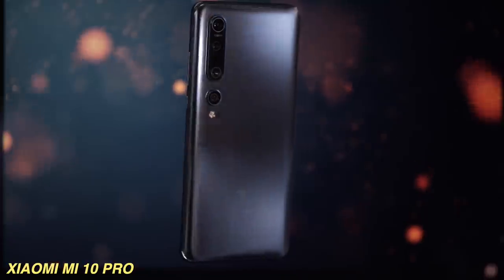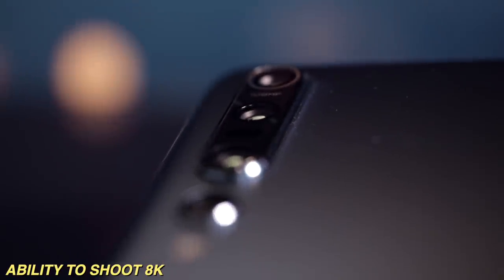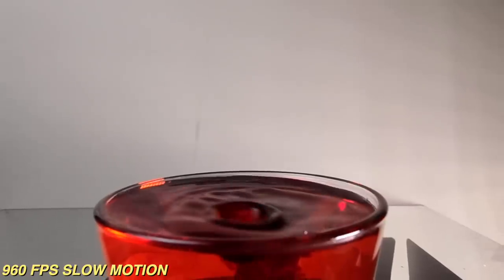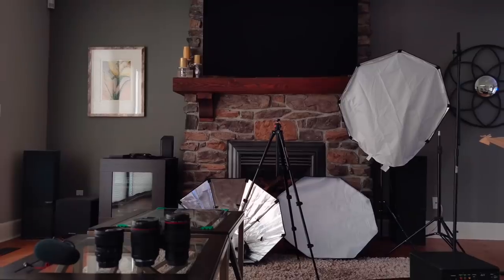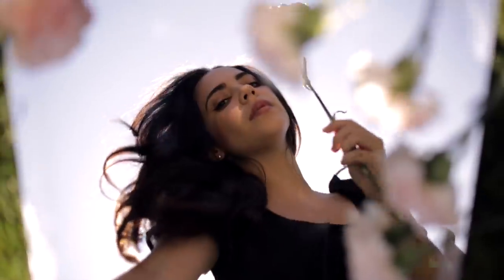Here's the crazy thing: everything you just saw was actually shot on a cell phone. Today, I'm gonna be showing you what you can shoot with any phone, but today is actually a video that's been sponsored by Xiaomi with their new Mi 10 Pro — a 108 megapixel camera, plus the ability to shoot 8K, plus 960 frames per second slow motion. But it's not just about the camera, it's also about what you do with your environment, and that's where it's all about creativity.